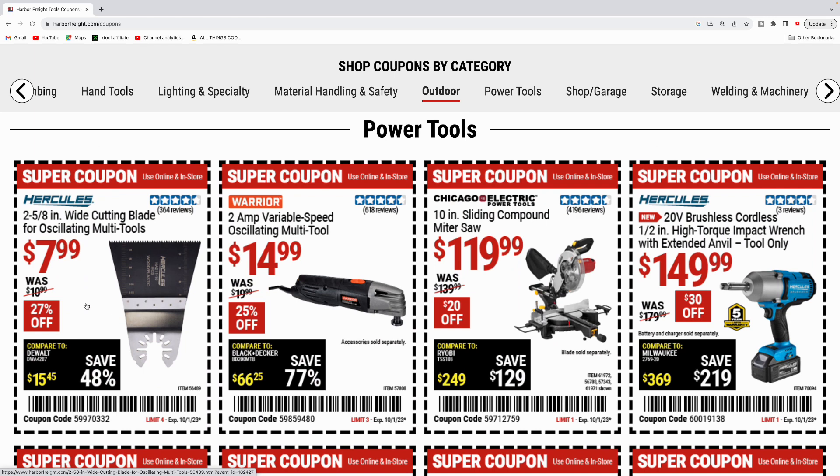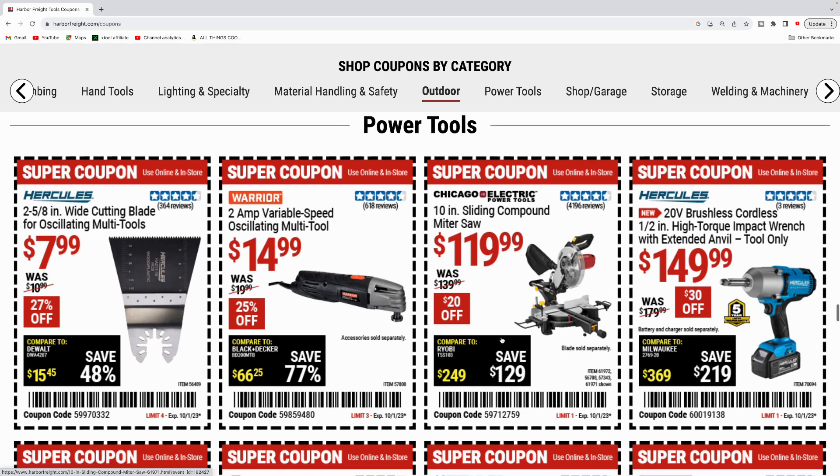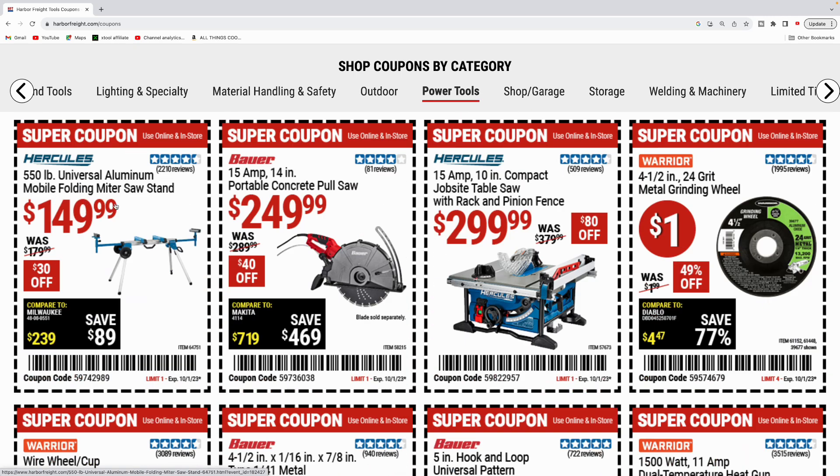Next up is the power tool category. Got the Hercules oscillating multi-tool blade for $7.99 — the wide cutting blade, two and five-eighths inch. Warrior 2 amp variable speed oscillating multi-tool for $14.99. Chicago Electric 10 inch sliding compound miter saw for $119.99. Hercules 20 volt brushless half inch high torque impact wrench with extended anvil, tool only, for $149.99. And the Hercules 550 pound mobile folding miter saw stand for $149.99.